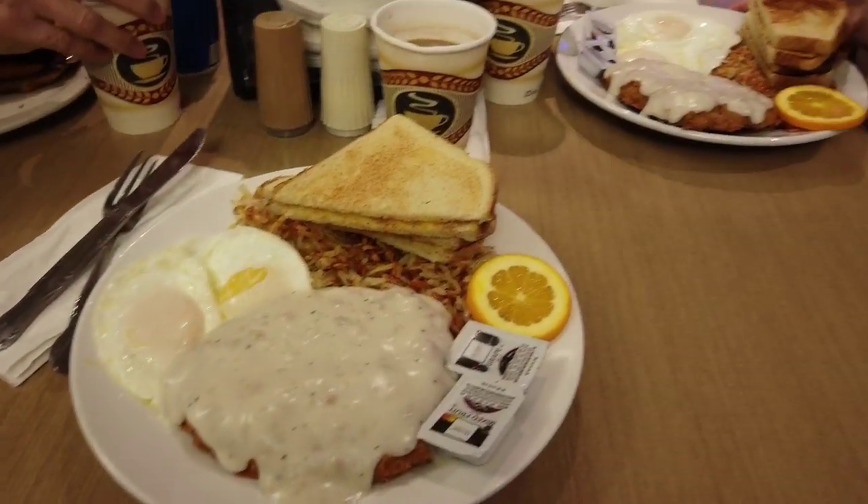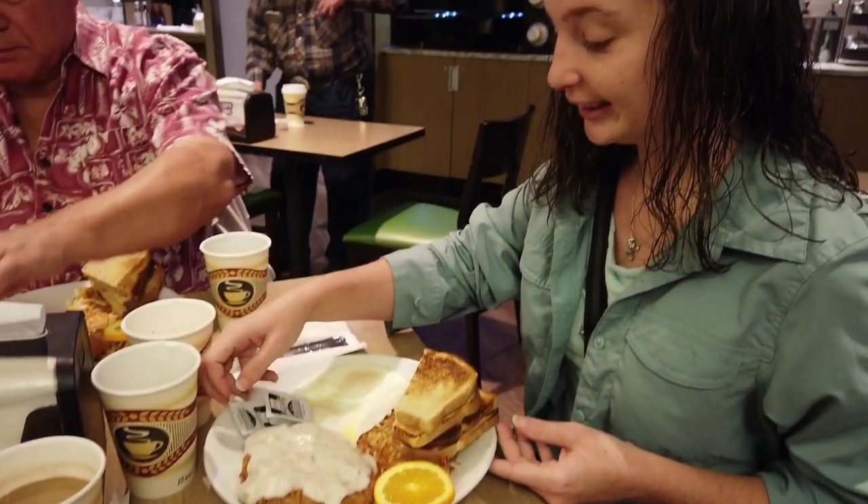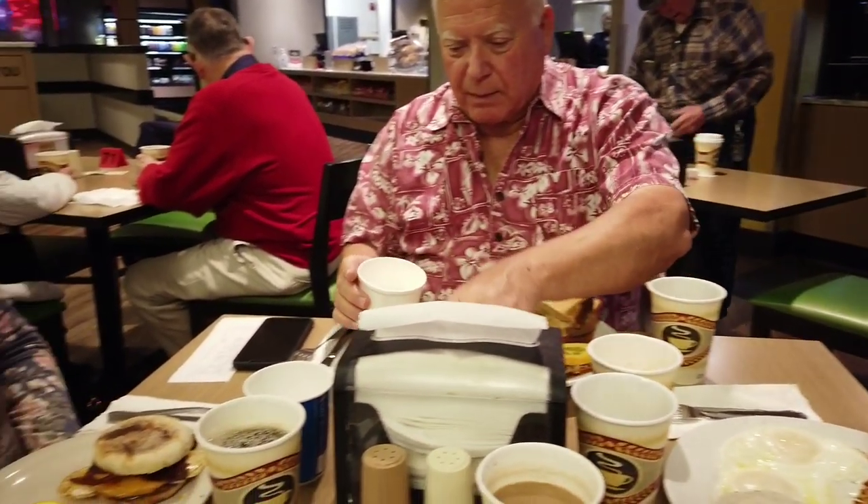We decided to come to the casino for a little breakfast. Steph's got herself a nice breakfast — thank you Bob and Wanda for bringing us out.